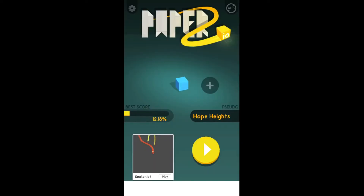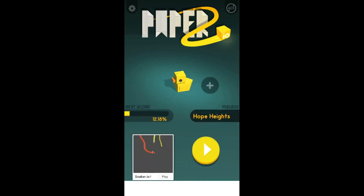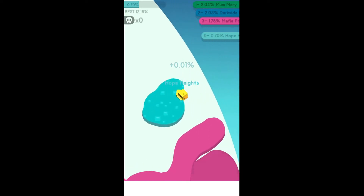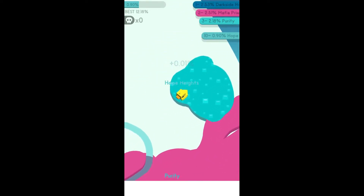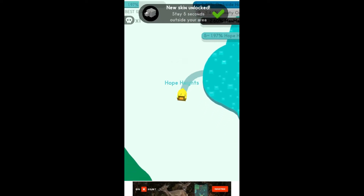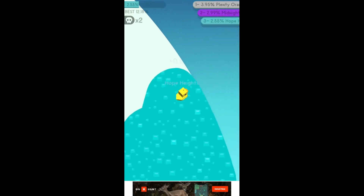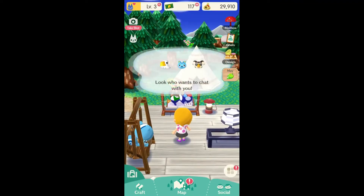This next one is an oldie but a goodie — it's Paper IO. You can change your character and get all sorts of fun little people to play as. The game is all about getting bigger and bigger while trying not to get yourself killed by the other players. This is literally probably the best time passer I have ever played because the game is endless — there's no winning prize, it's just see how long you can last and try to get more and more of the map.